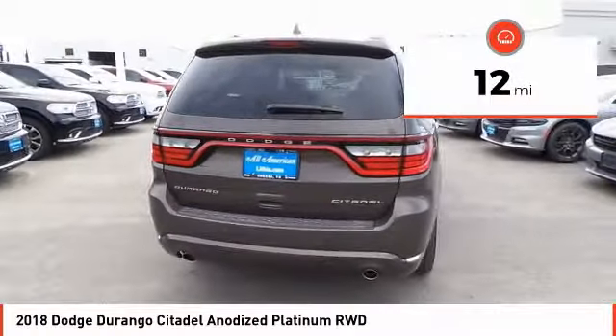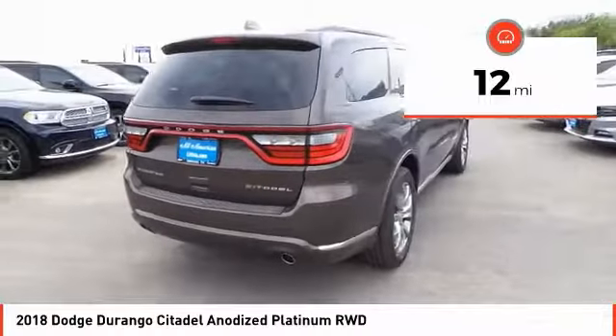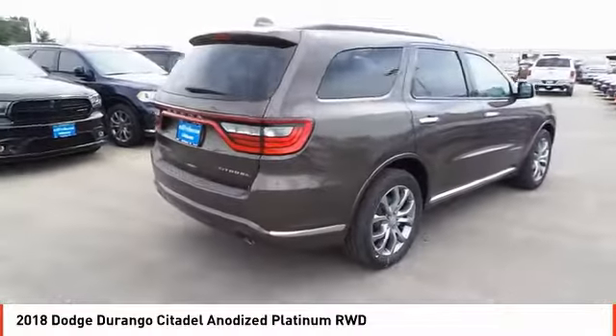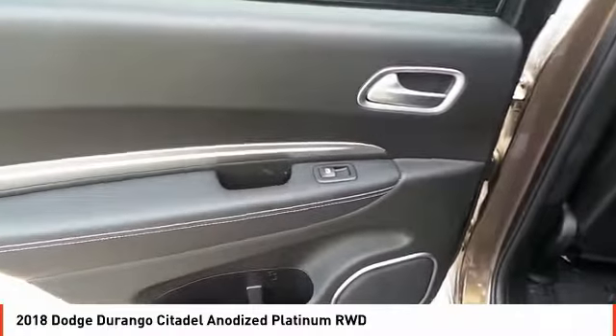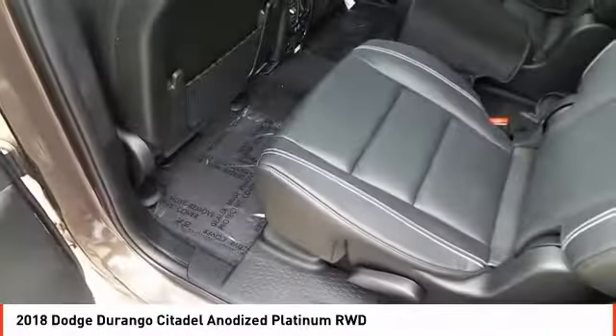This vehicle has less than 100 miles. Here are some of this vehicle's great options: Technology Group. This vehicle offers reliability and good looks at a great price. So come in and take a test drive today.